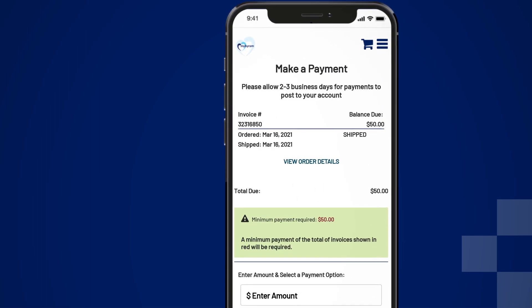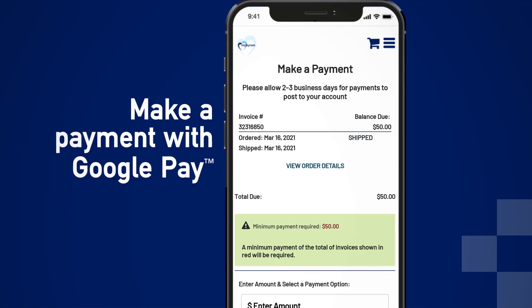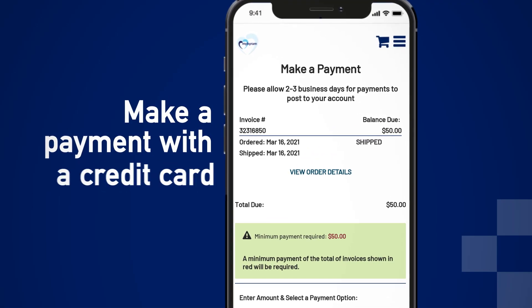Plus, you can even pay your account balance securely with new payment options, including Google Pay, Apple Pay, and by credit card.